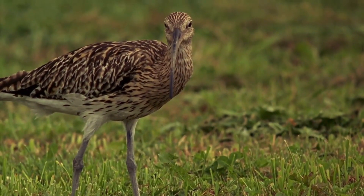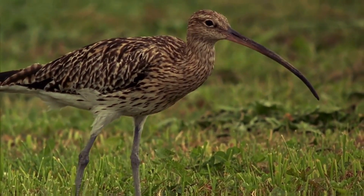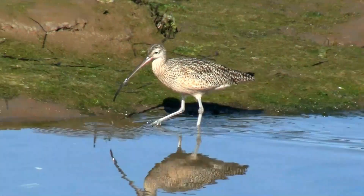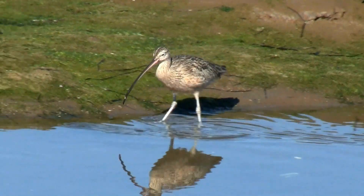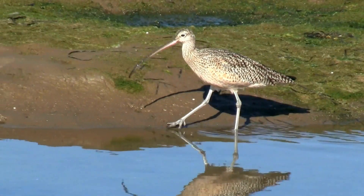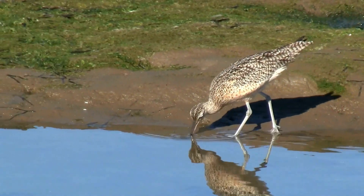The long-billed curlew spends its winters along the coasts of the southern United States, Mexico, and Central America. It is a beautiful bird with mottled brown and white plumage that helps it blend into its grassland habitat. Its long bill is also a defining characteristic.